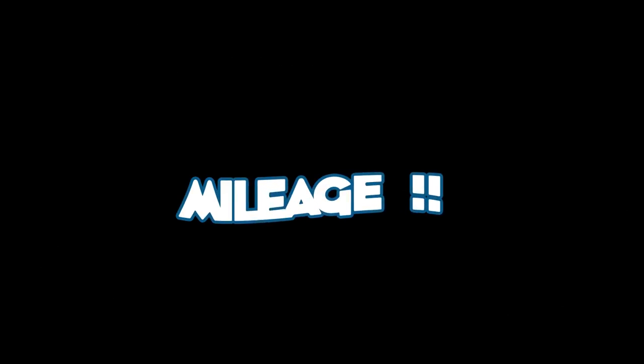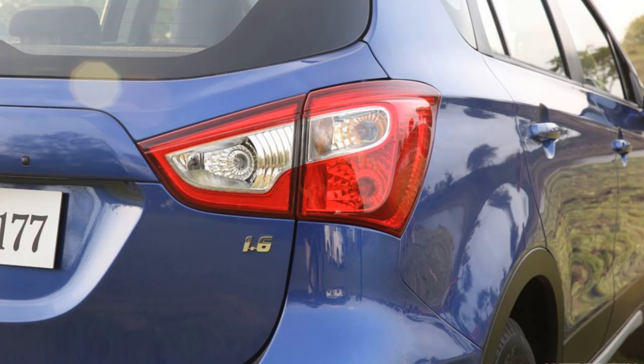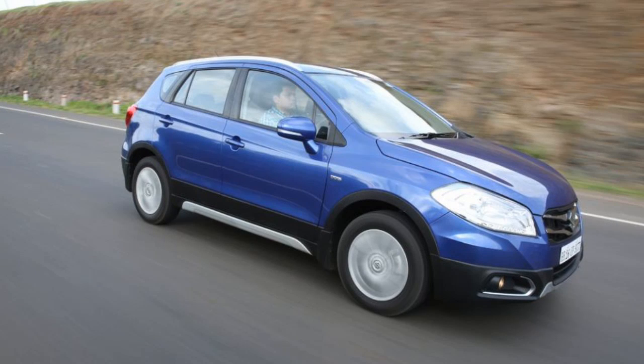The 1.3 litre variant gives a max mileage of 23.65kmpl on expressways and 18–19kmpl in the city, which is pretty decent. The 1.6 litre variant gives a max mileage of 22.07kmpl on expressways and 17kmpl in the city, despite having that 118bhp motor under the hood.